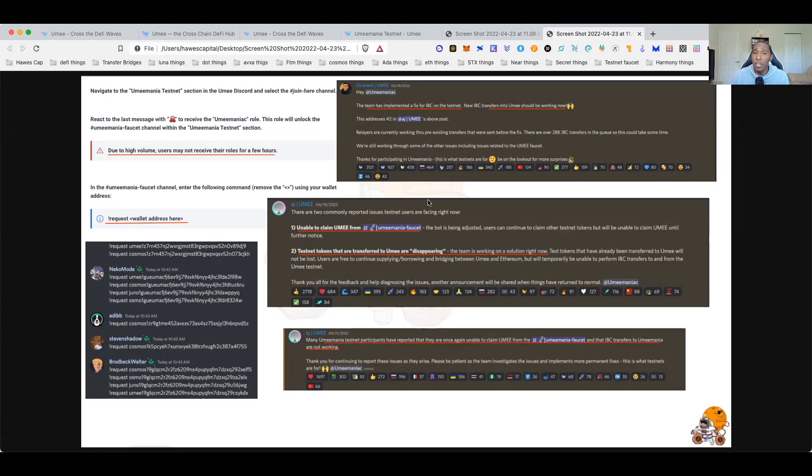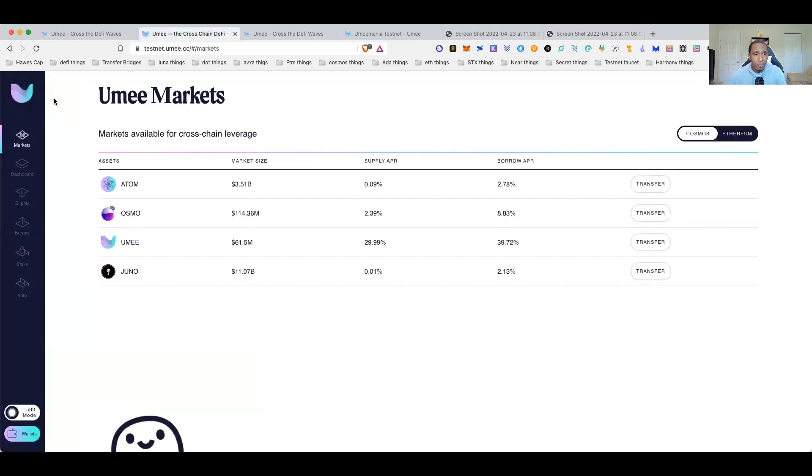Other issues being reported: there have been problems with IBC transfers. In this testnet you'll need to transfer UME from the UME network and ATOM network to the Ethereum network and vice versa. There have been issues with tokens not showing up, being lost in transfers, and transactions just saying failed — it's happened to me too. I'll go over some workarounds.